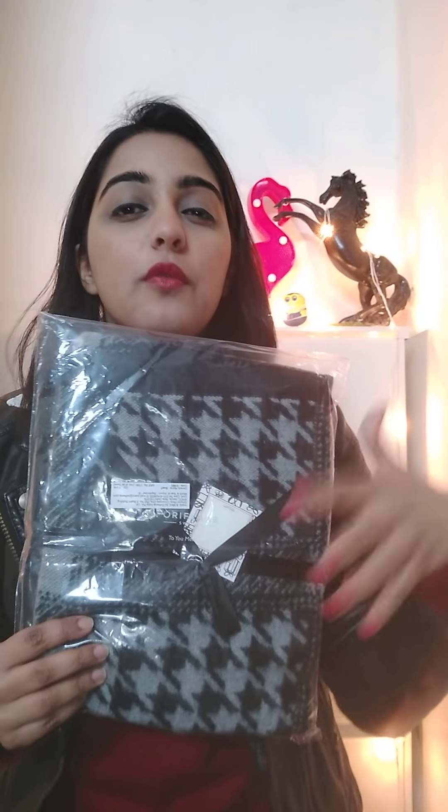A men's scarf has also been launched, keeping winters in mind. When men wear a scarf they look even more attractive. It comes with a ribbon padding and a message card inside. This is how the piece looks like.